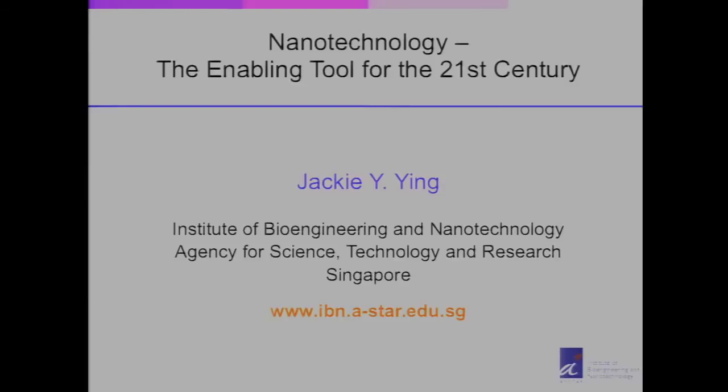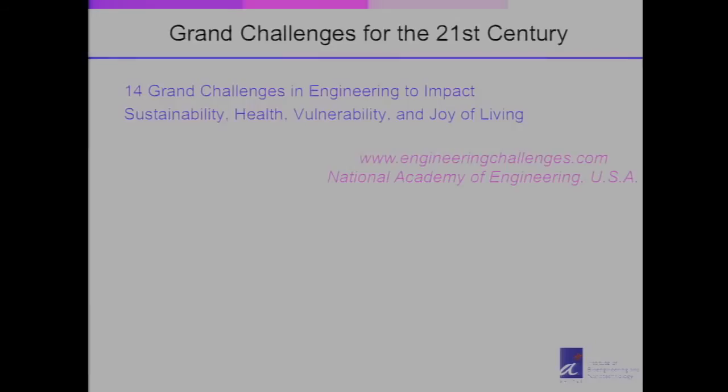Nanotechnology — I'm sure many of you have heard about it. Today I would just like to share some perspective on how we are trying to develop this toolbox for future use. In particular, I'd like to share a very unique experience I had a few years ago, working on a Blue Ribbon Committee that looks at the Grand Challenges for the 21st Century.